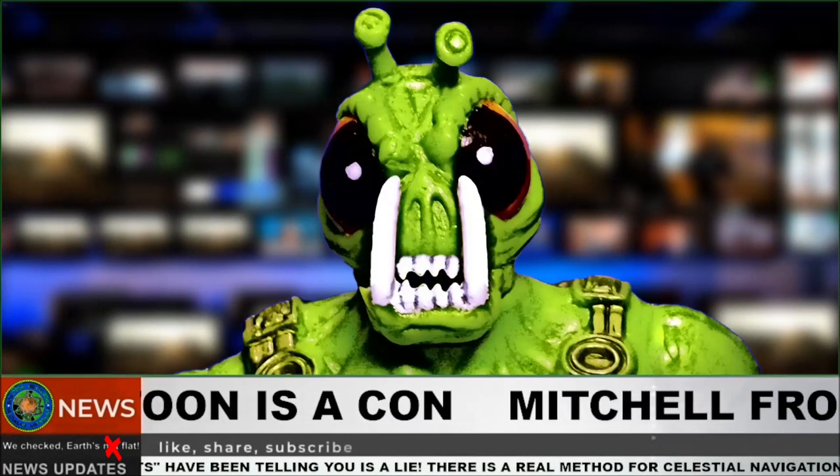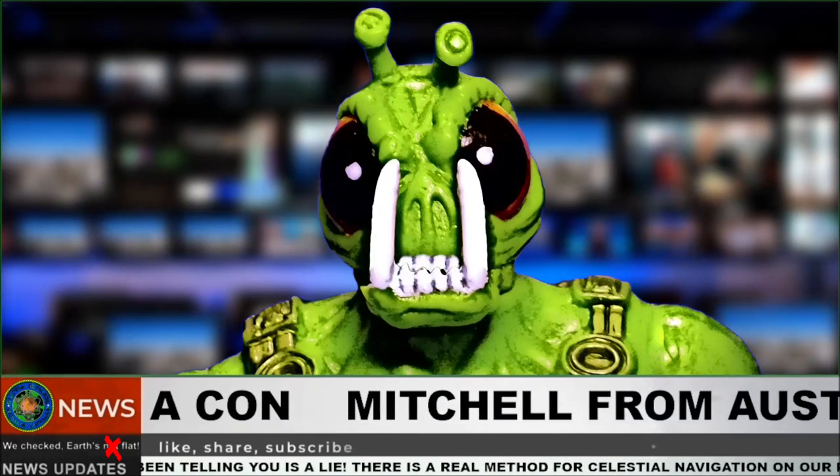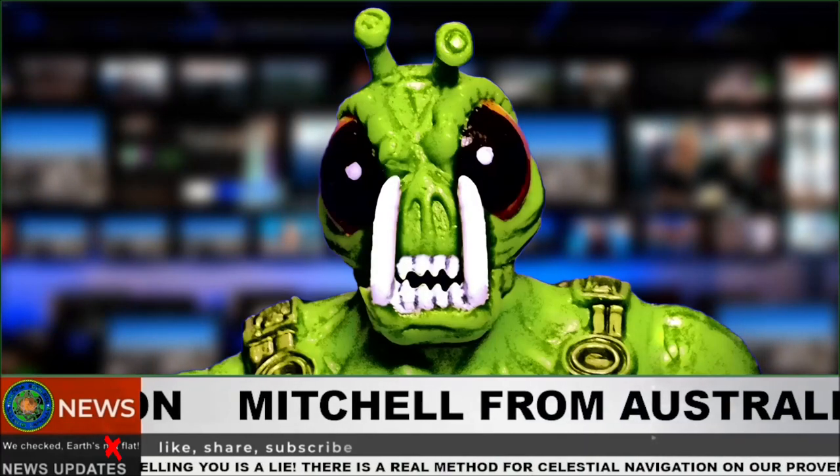Earth is flat, you liars. I just proved it, so get over it. I'm Loki Fish Mars, the real flat earth navigation expert.